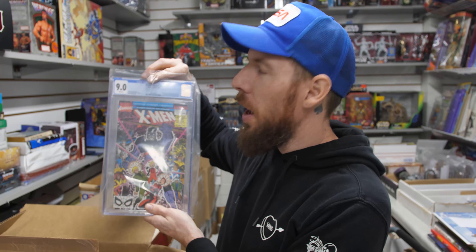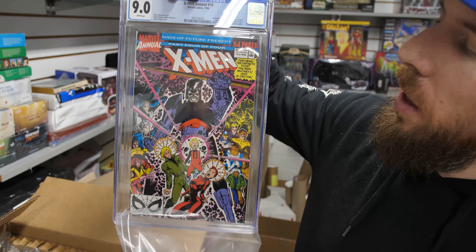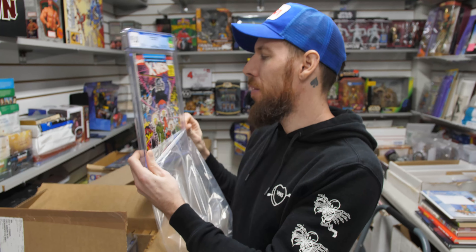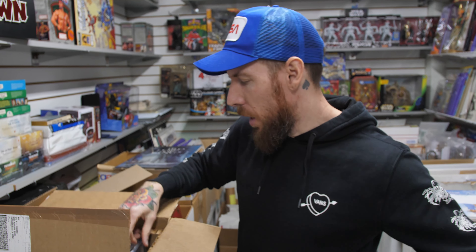X-Men Annual 14 — a debatable first appearance of Gambit. 9.0 white pages. It's a cameo, but he's in multiple panels. This is more affordable than X-Men 266, which is considered his first full appearance, but again, debatable.